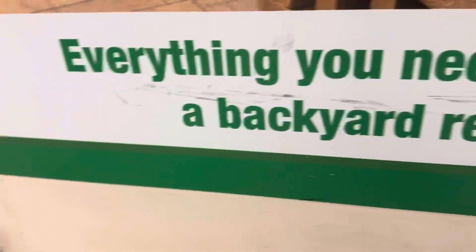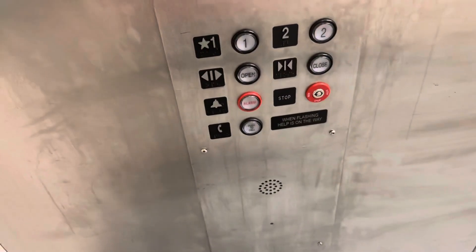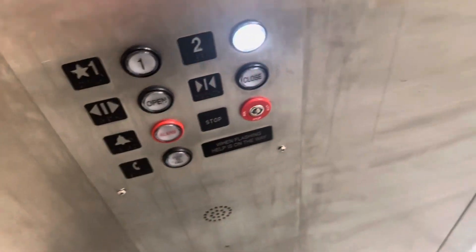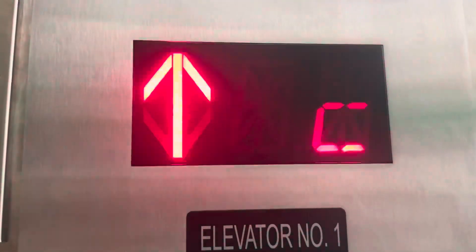Get your cab view. This is the elevator at the Menards store in Normal, Illinois. And it's hydraulic. Abell Hydraulic elevator at Menards in Normal, Illinois.